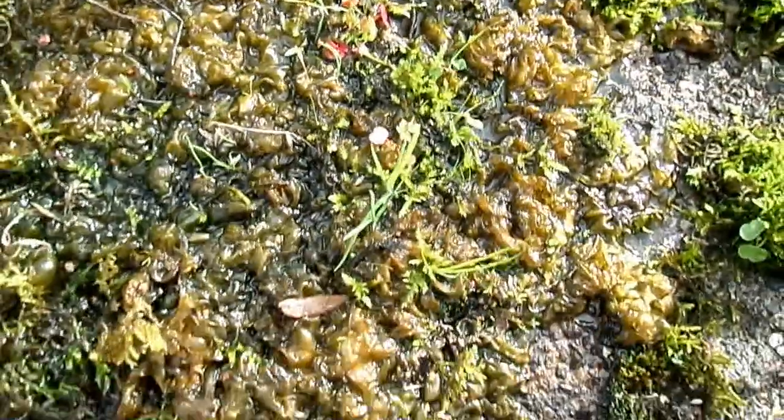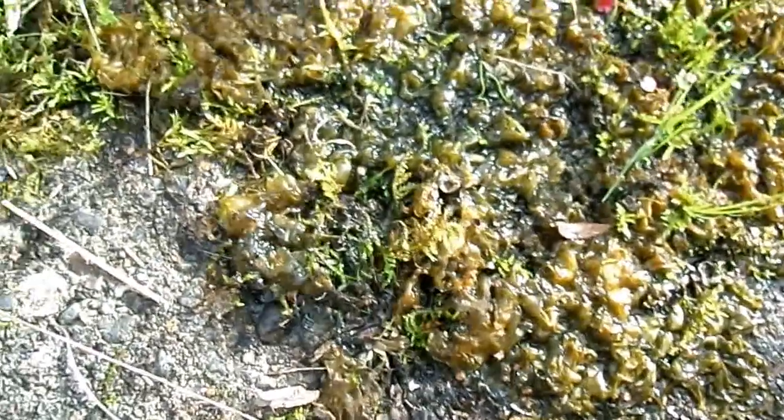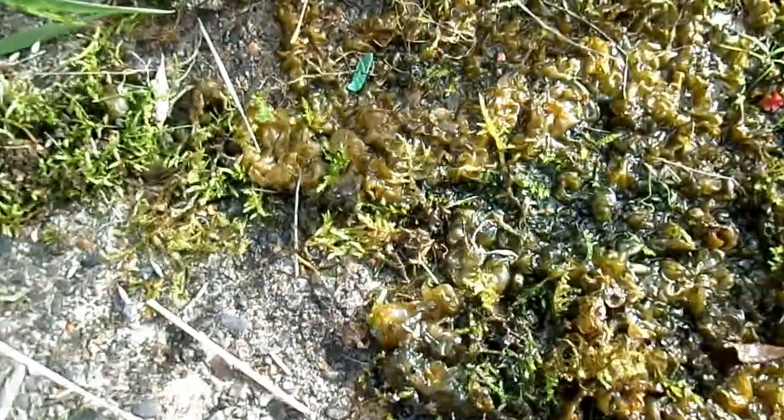It doesn't rely on the soil, but it is beneficial because wherever it is, it will give the same nitrates to the surrounding plants.